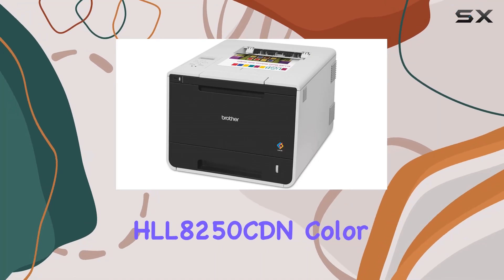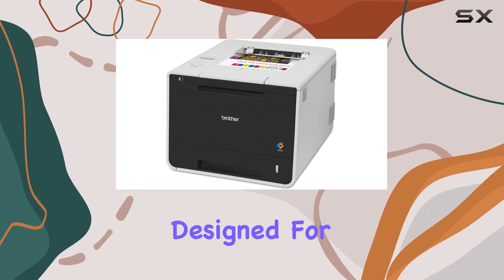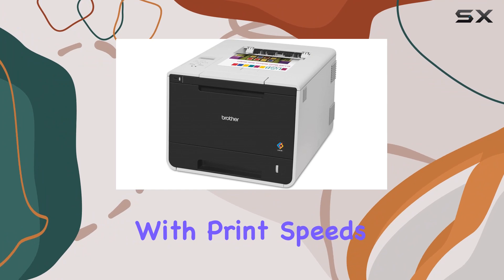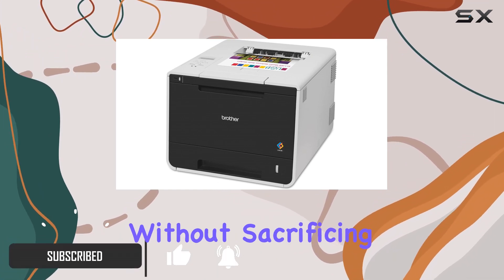Today we're diving into the Brother HLL 8250 CDN Color Laser Printer, a workhorse designed for high-speed printing in both color and black and white. With print speeds up to 30 pages per minute, this printer is built for efficiency without sacrificing quality.